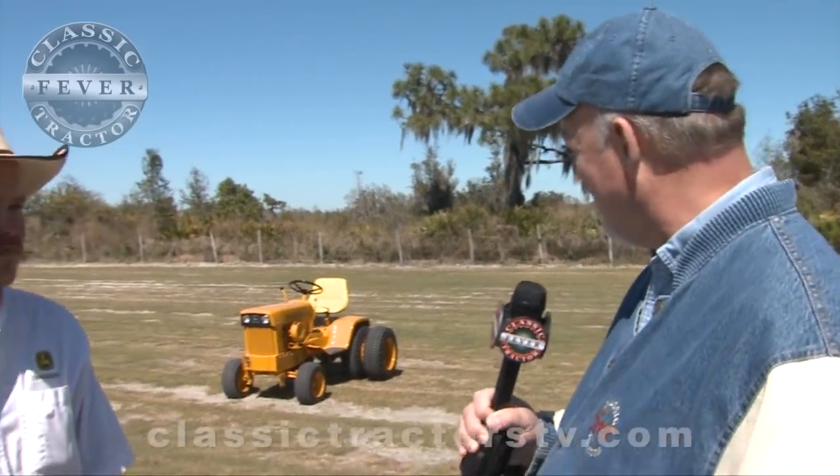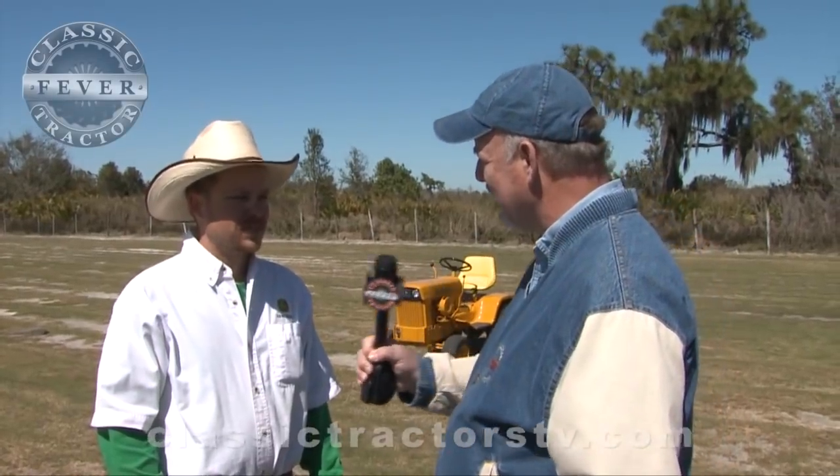Patrick Whalen, you have a garden tractor that John Deere actually built for the U.S. Navy. Tell us about it. Yes sir, these tractors were commissioned by the U.S. Navy to be built by John Deere.